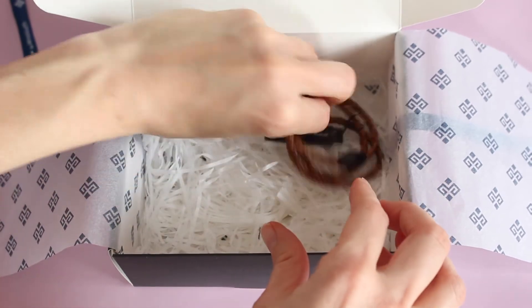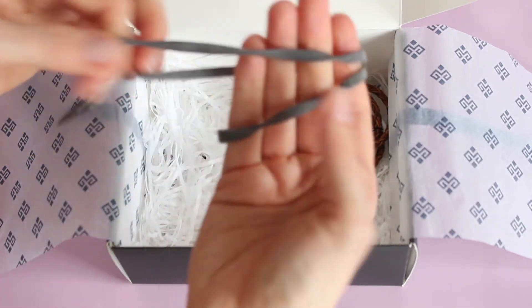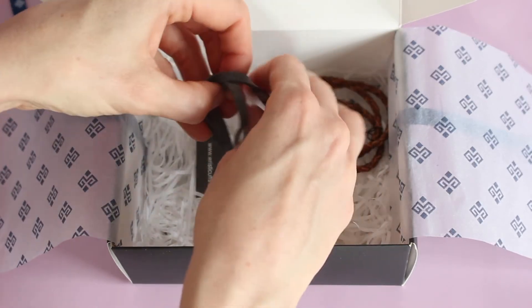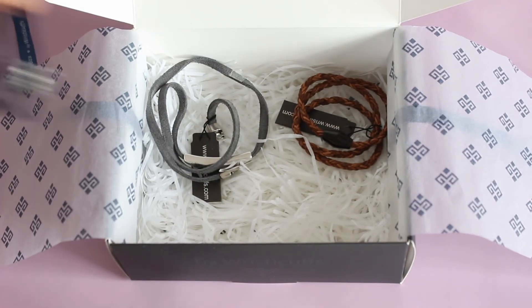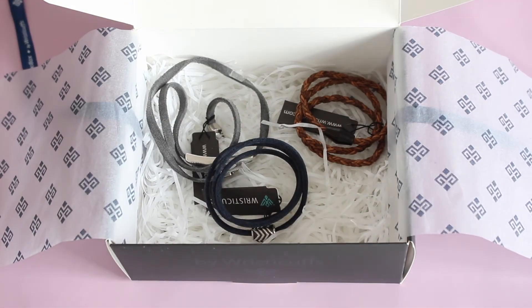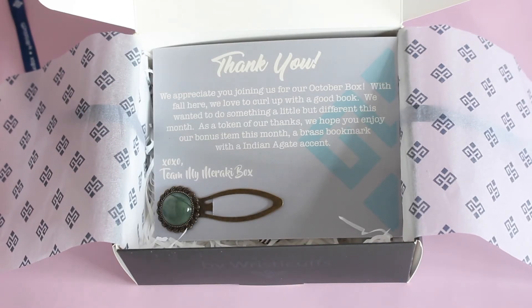So we got the brown braided wrap, we got this really pretty soft suede — that's my favorite one in the box, the gray one — and then this one here. And then our bonus brass bookmark. Love this box.